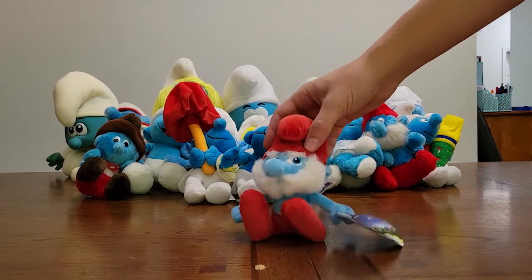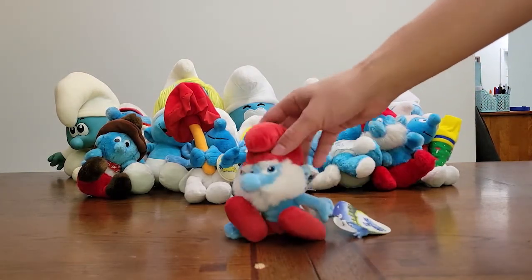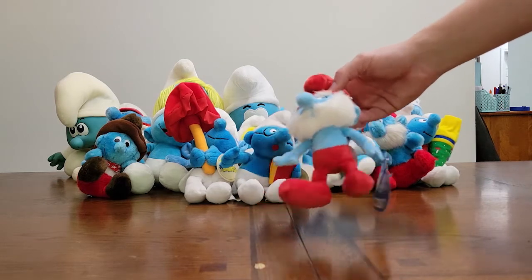Here's one of the newer ones. We've got Papa Smurf here and you can see his tag. It's from the CGI reboot of the Smurf franchise that came out several years ago, so he's a little bit newer. He's not going to be as valuable as the other ones, but I'll still be able to sell him.